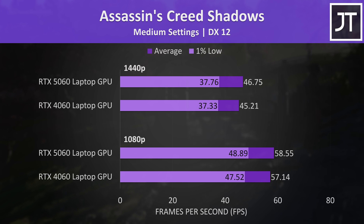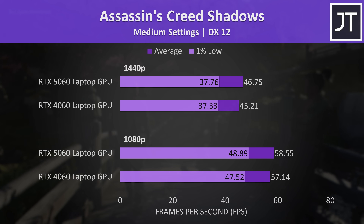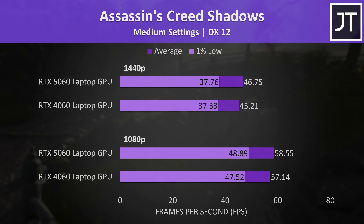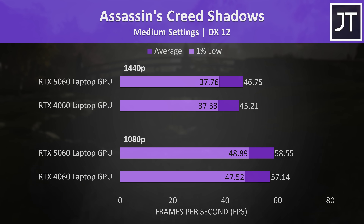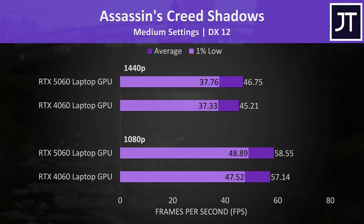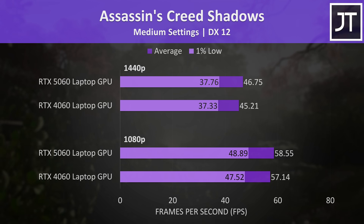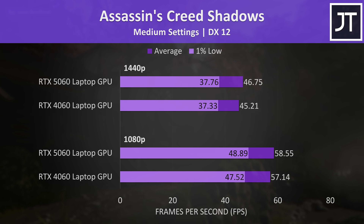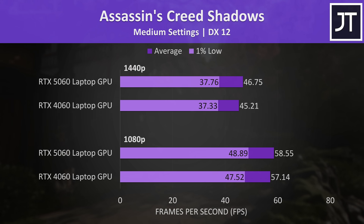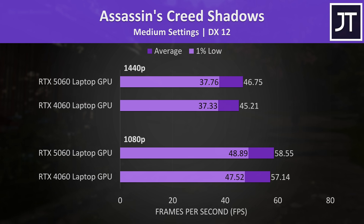Assassin's Creed Shadows struggled to hit 60fps at medium settings on both GPUs, and the 5060 was only slightly ahead — you wouldn't be able to tell the difference between them in this game. You could of course use features like DLSS upscaling to boost frame rates on both, but I haven't done that as it uses a lower render resolution, and this is meant to be a GPU comparison rather than a showcase of what to expect in games.